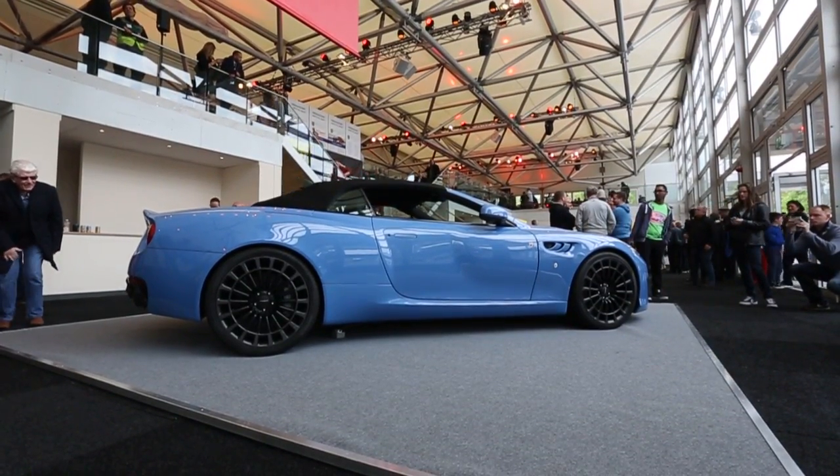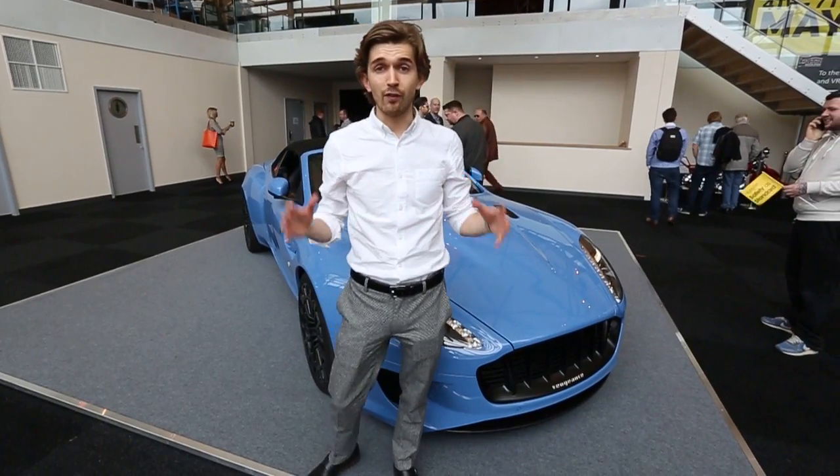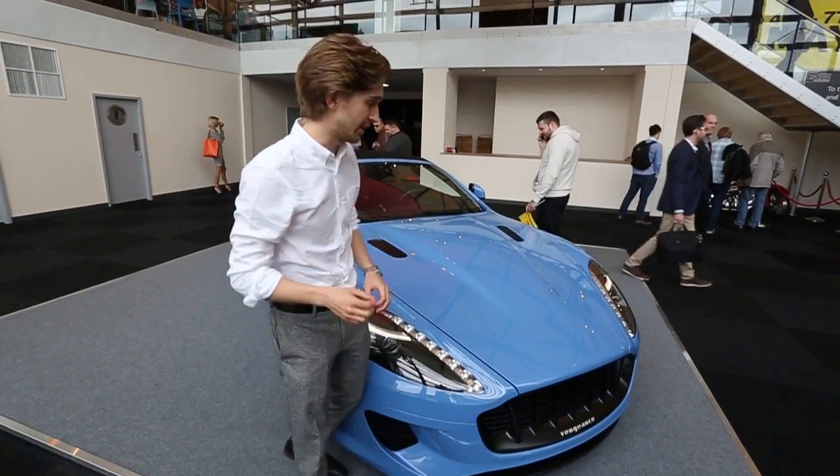The first car you see when you come through those doors is of course the Karn vehicle. Now this isn't just any car, this is the jewel in the Karn Design crown, the Vengeance Volante. From the front to the back, this coach-built vehicle is truly special and unique.